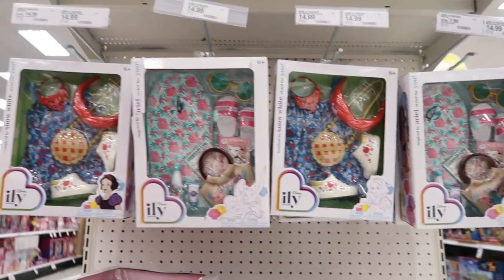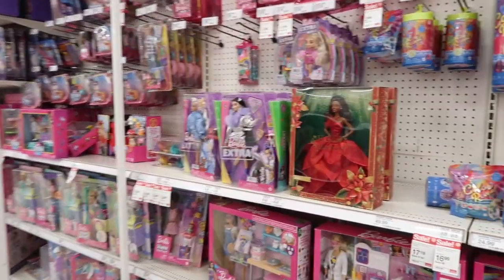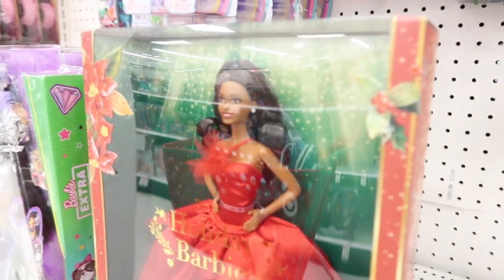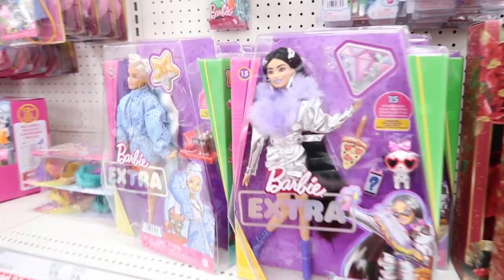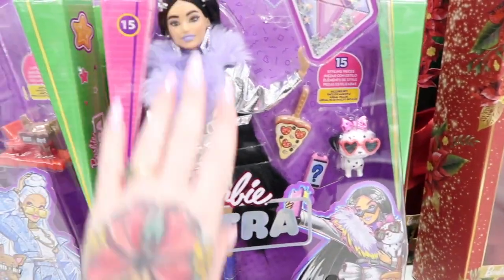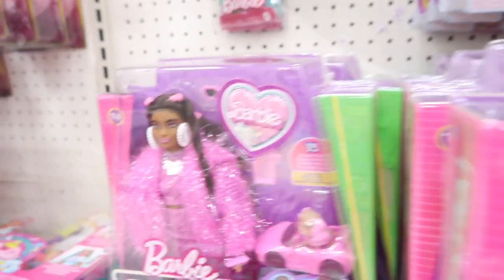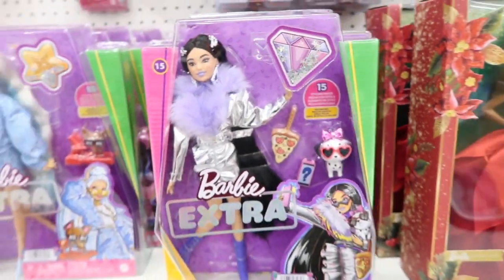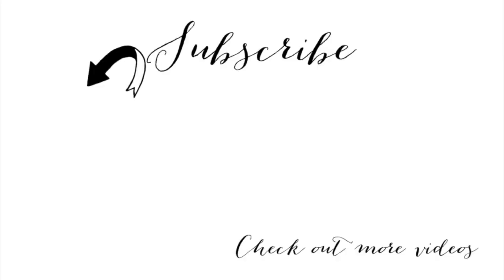I'm definitely getting back into the 18-inch doll collecting — just a little bit. There's a bunch of Barbie — I was hoping to find that redhead holiday Barbie but she's gone. Look at these Barbie Extras — these new Barbie Extras, some of them are super cute, some are a little kooky, but some are really, really cute. And these Extra Minis — look at her eyebrows, hello!